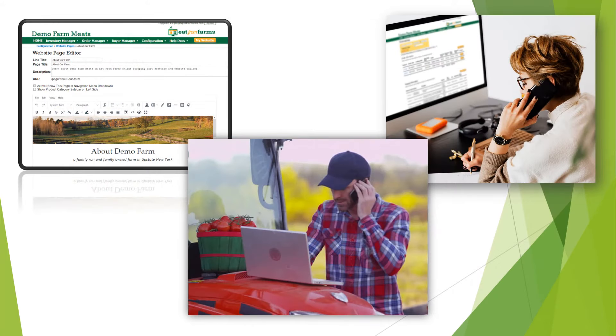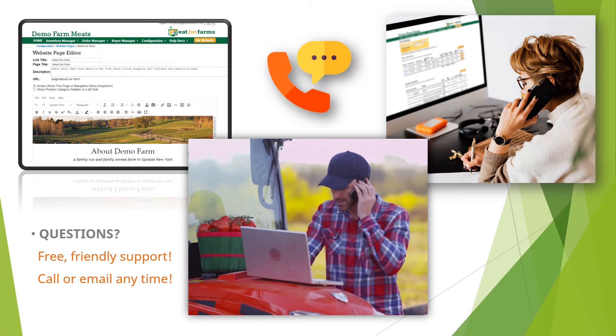The Eat From Farms team is here to help you succeed. If you're having trouble or need some advice getting started, answers to your questions are free, friendly, and just a phone call or email away.